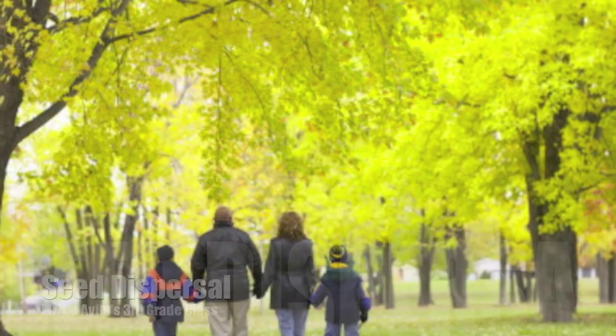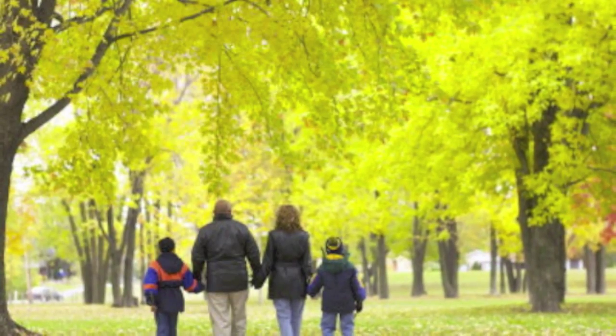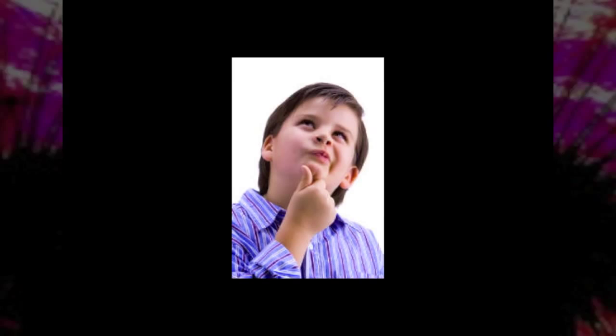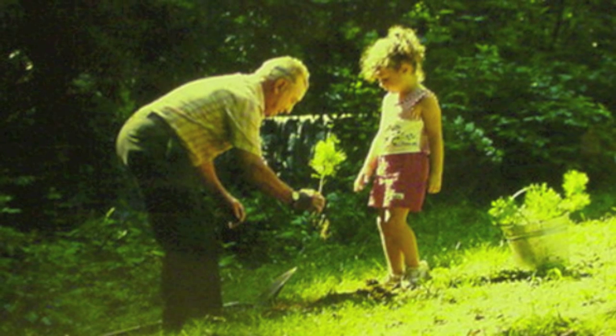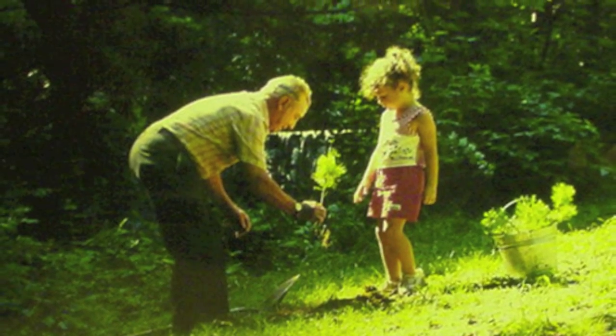So you're walking down the street one Saturday afternoon, and you notice many, many different varieties of plants and trees. Tall trees, skinny trees, bright flowers, fuzzy flowers. Have you ever wondered how they all got there? Well, not all plants and trees were planted by someone, at least not on purpose.